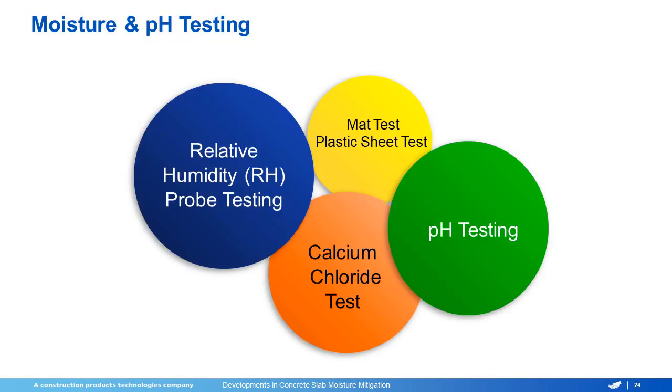As a floor covering contractor, there are different tests we can do to try to identify these issues before they become an actual problem. With the ASTM testing, we have the relative humidity or in-situ probe tests, calcium chloride testing which will measure the MVER, pH testing, and then on a qualitative side, you have mat testing and plastic sheet testing. While these tests can tell you if you're going to have a problem, they give no true value beyond just telling you there's a problem.